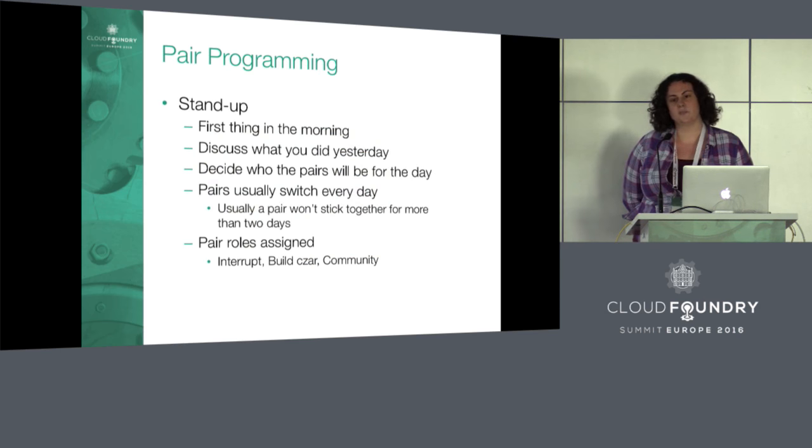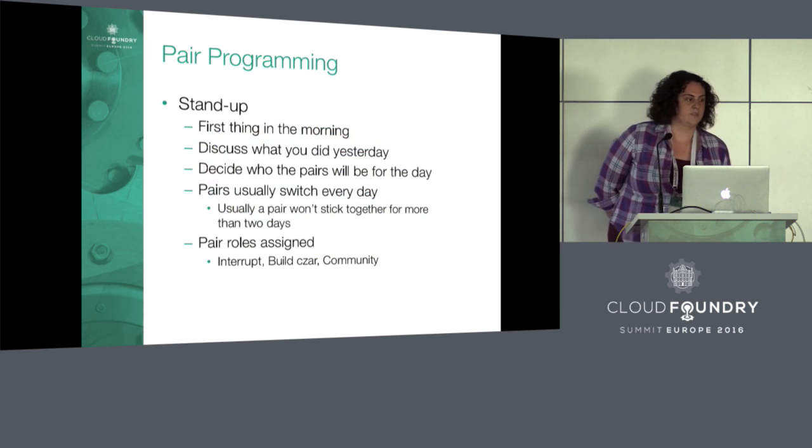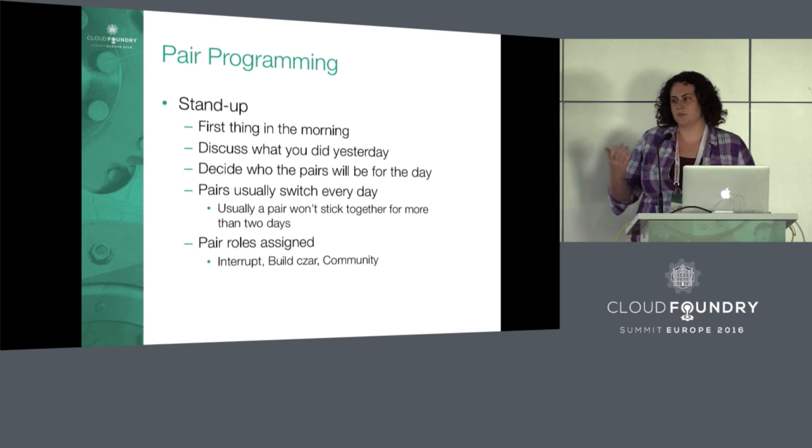The first thing we do every morning is stand up. People go around the room; one person from each pair briefly says what they did the previous day. Then we decide what the pairs are going to be for that day. Generally, we switch pairs every single day.